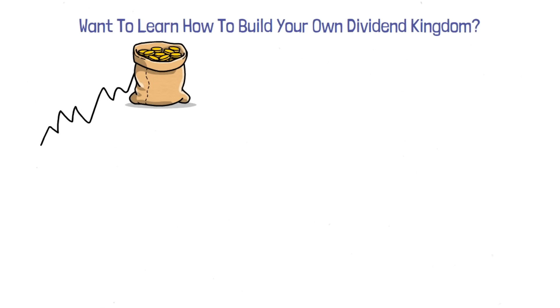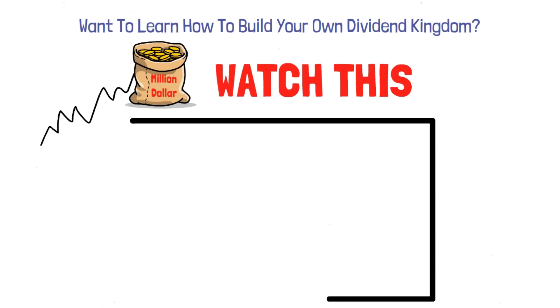Now, if you want to learn how to build your own dividend kingdom and reach a million-dollar valuation, click the video on the screen.